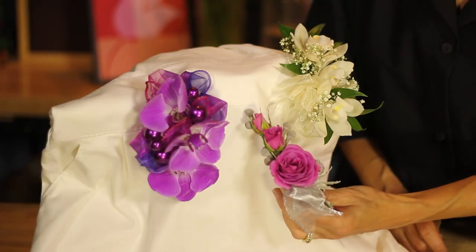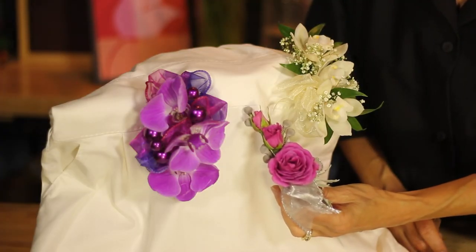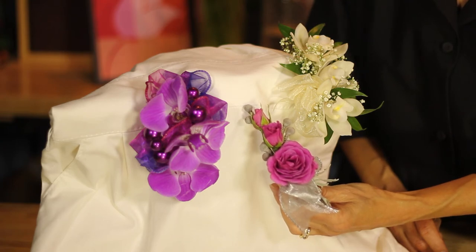Now, to be contemporary, silvers are the perfect addition for a white gown. So picking a pastel flower like a pink rose and then adding silver ribbon and Brasilia, all of a sudden you have a contemporary touch to a corsage with the silver accents.